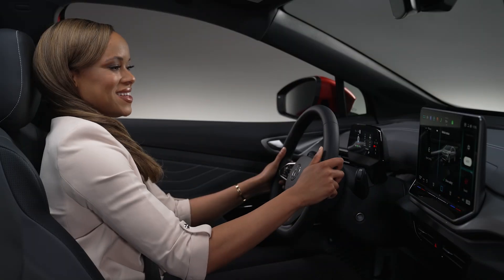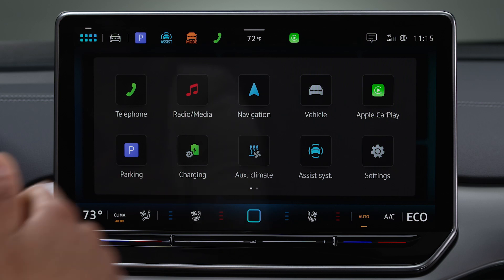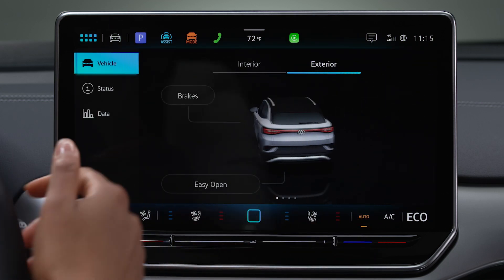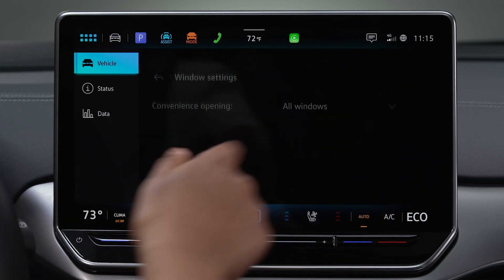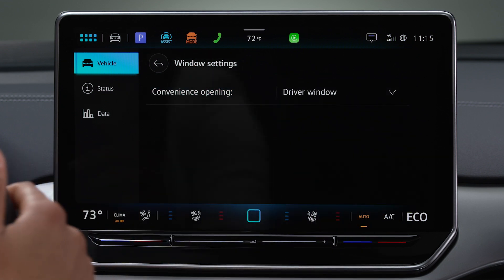To turn convenience opening on or off, first access the infotainment system and tap vehicle, exterior, windows. Then select convenience opening for all windows or your driver's side window only.